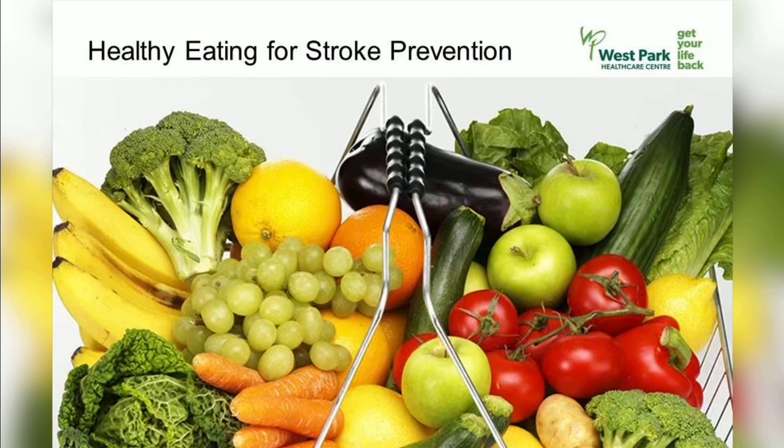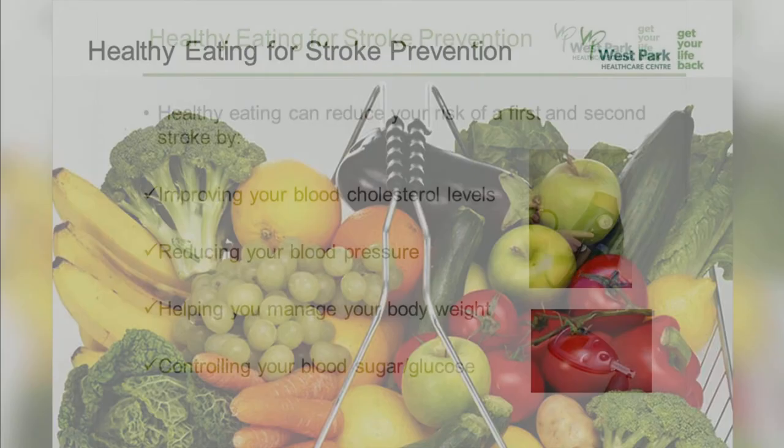Welcome to Healthy Eating for Stroke Prevention. What you eat and how you eat can be just as effective as some medications in preventing and managing strokes, heart disease, and certain chronic illnesses.